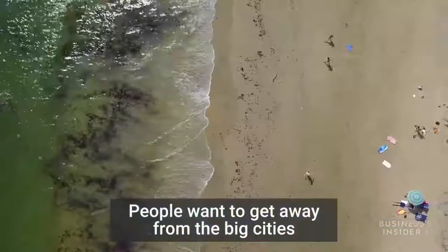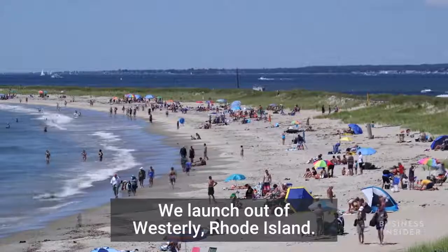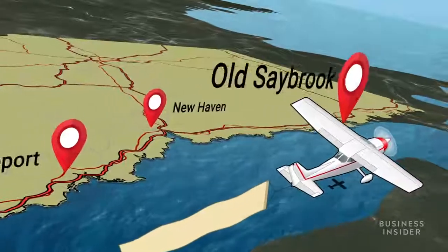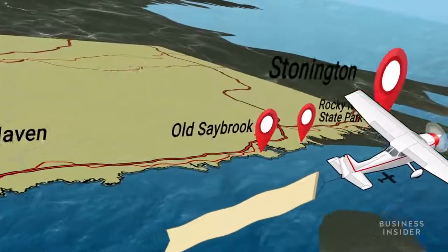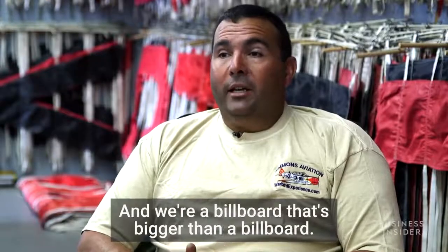People want to get away from the big cities, and every one of the towns along the whole shoreline has a little beach. We launch out of Wesley, Rhode Island, and we're going to go all the way down to Bridgeport, Connecticut — New Haven, Old Saybrook, Rocky Neck State Park, Stonington. We go to where the people are. We're a moving billboard, and we're a billboard that's bigger than a billboard.